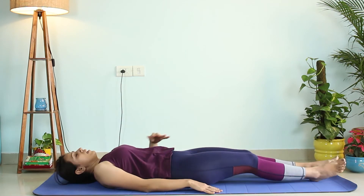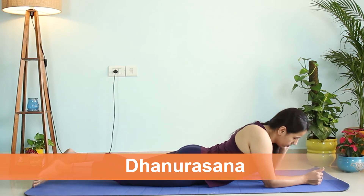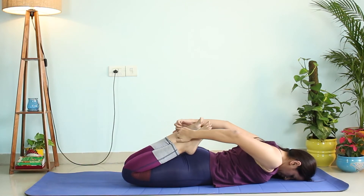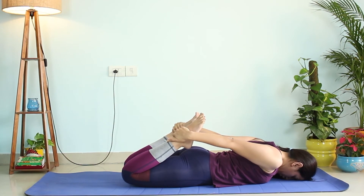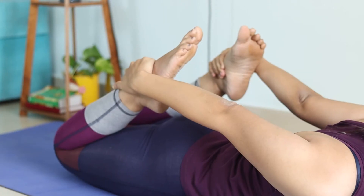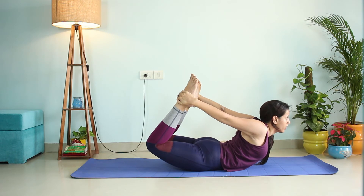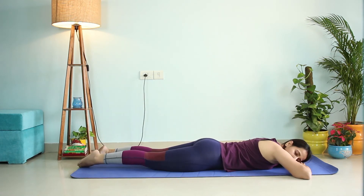Let's move to Dhanurasana. Lie down on your stomach with your forehead on the mat. Fold both your legs and hold your ankles. On inhale, lift your legs, lift your chest, and lift your hands off the mat. Try to push your feet towards the ceiling. Hold this posture for at least 20 seconds in the beginning, eventually taking it up to 45 seconds to a minute. Do this three to four times, then exhale slowly, come down, and relax in Makarasana.